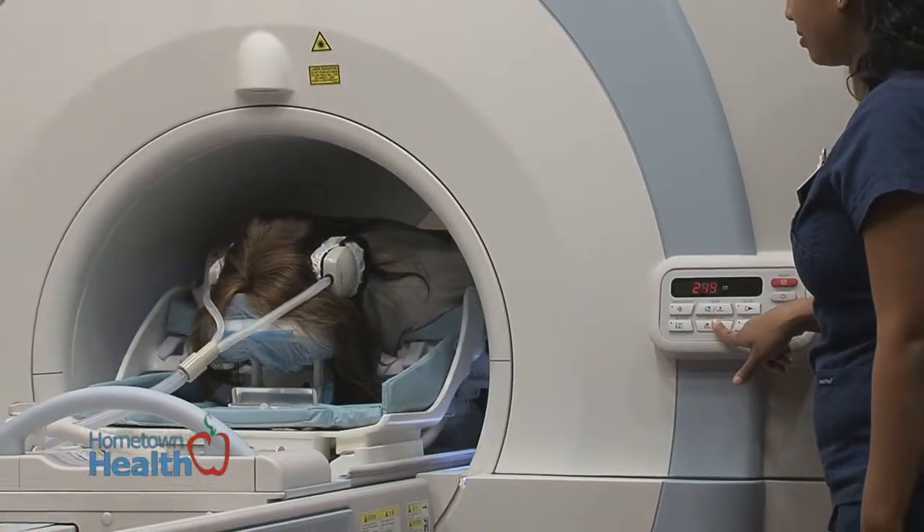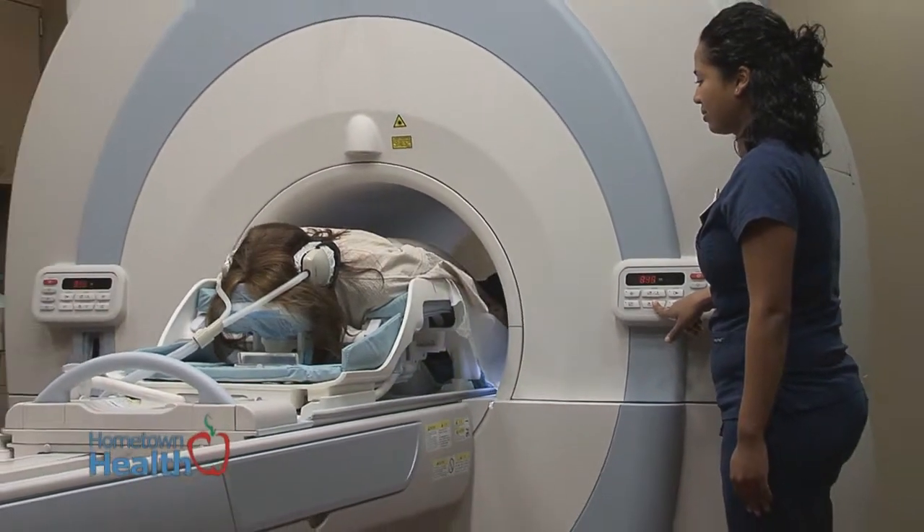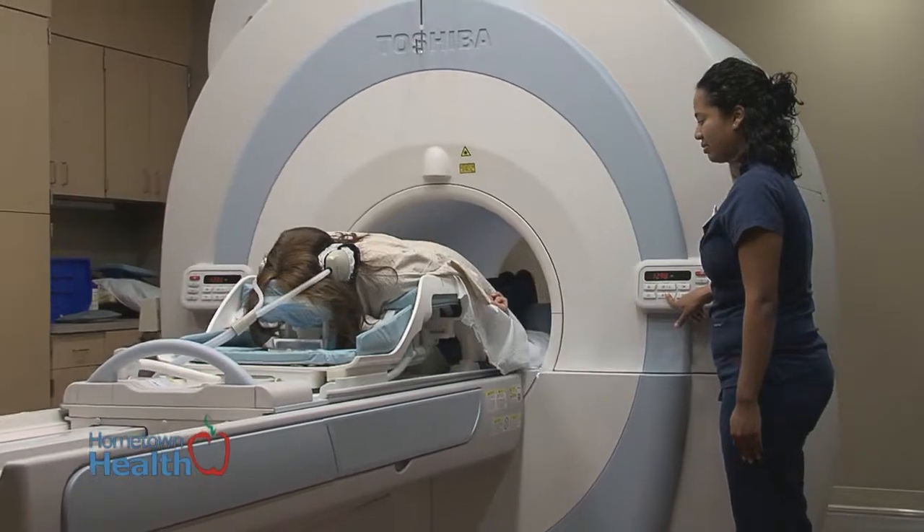Unfortunately, good imaging is somewhat multifactorial. It takes very good equipment. It takes good technicians. It takes a cooperative patient. And it takes good physicians in order to make sure that good images result and an early diagnosis is made.